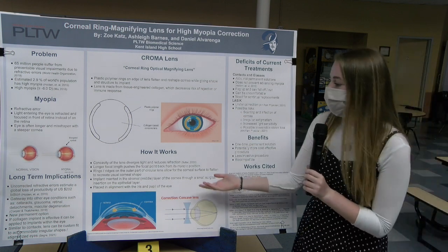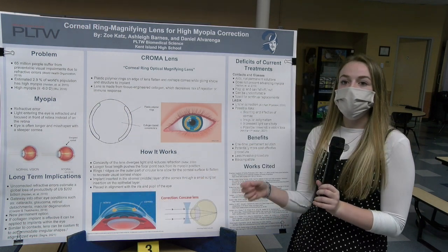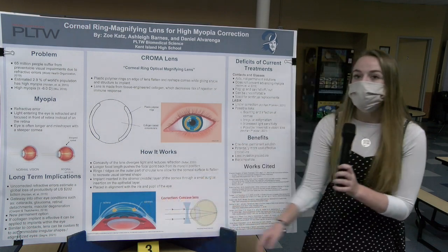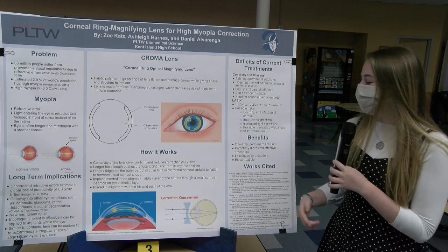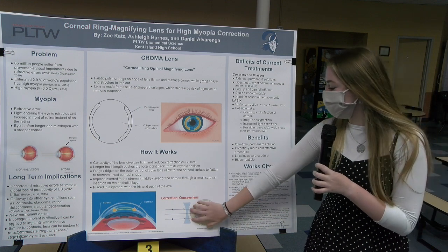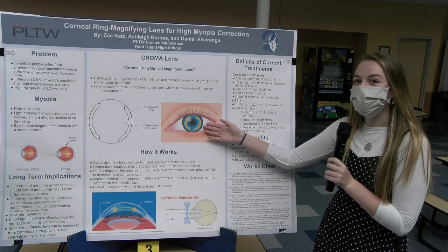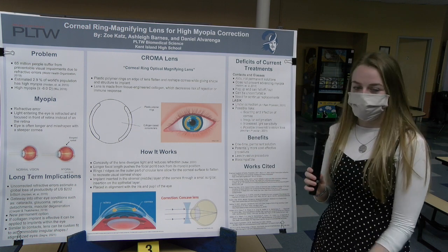The lens is inserted into the stromal or middle layer of the eye so that the ridges bump out and push up on the top layer of the cornea without protruding through, while the refractive layer adds concavity to the lens to push the focal point back. It is placed in alignment with the eye's iris and pupil so that it fits comfortably and anatomically within the eye.